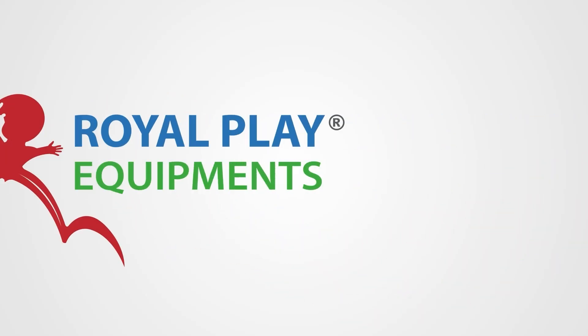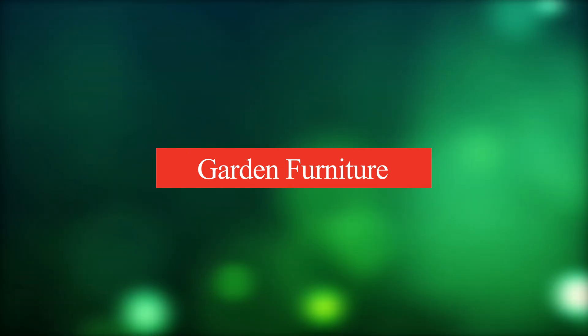Welcome to Royal Play Equipment, where we showcase our premium range of garden furniture, designed to elevate your outdoor spaces one category at a time.